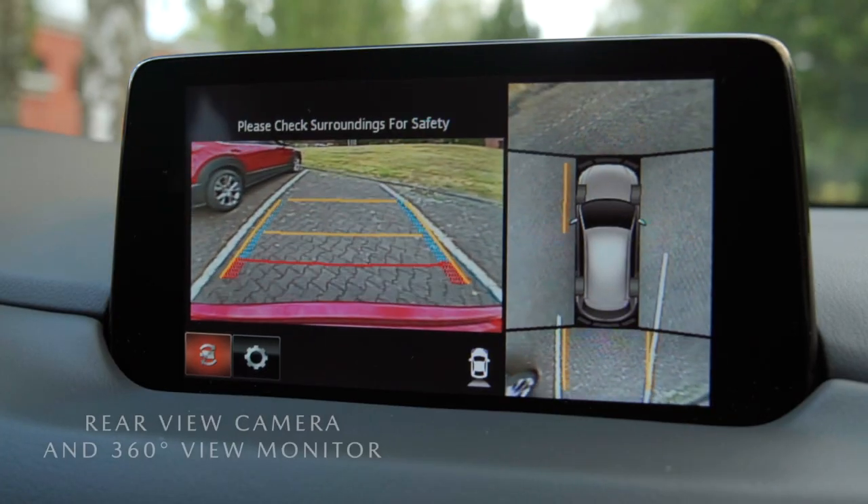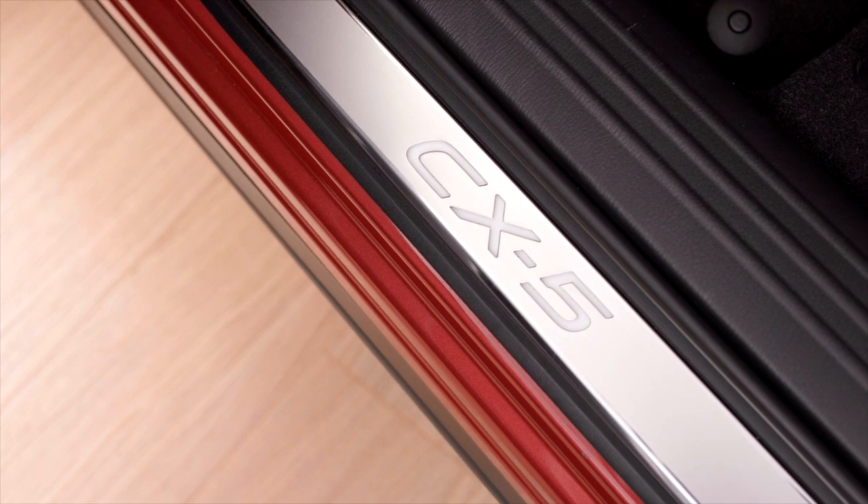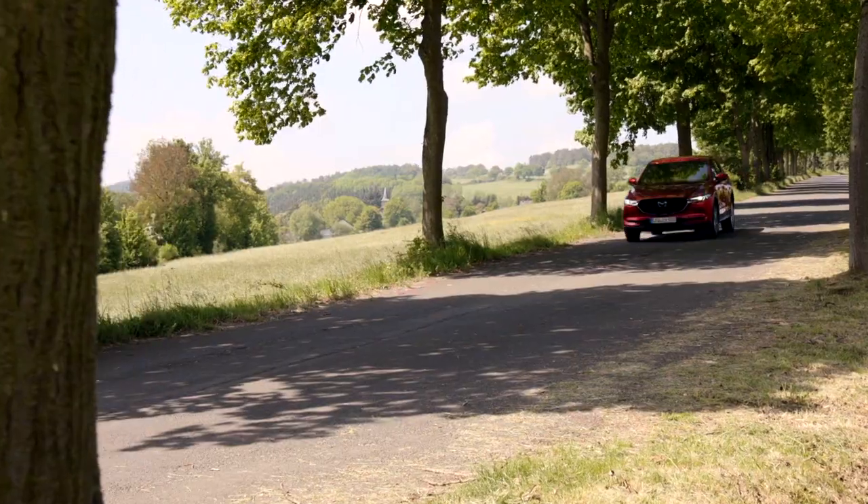Numerous smart features increase both comfort and functionality, and combined with its premium design quality, the CX-5 is a great choice to make the most of your everyday life.